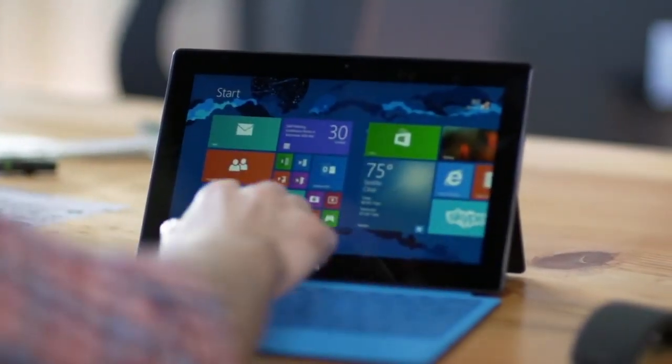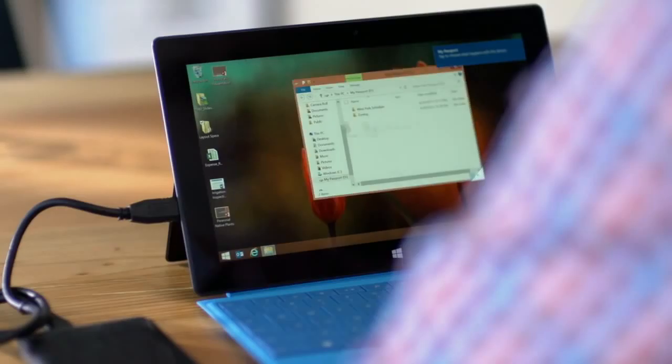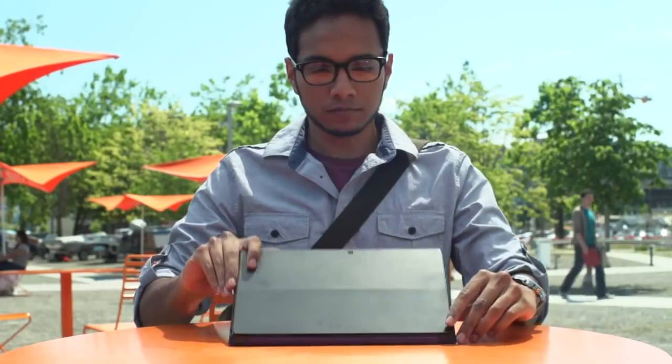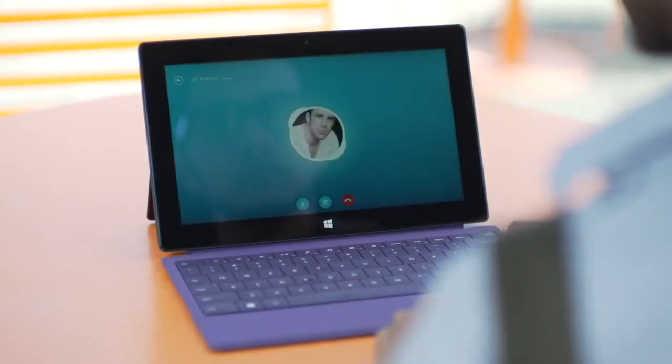Share your best work using SkyDrive, or copy files quickly with USB 3.0. Connecting with the team is simple with the high-res, front-facing camera and Skype.